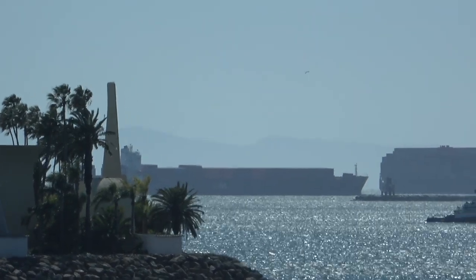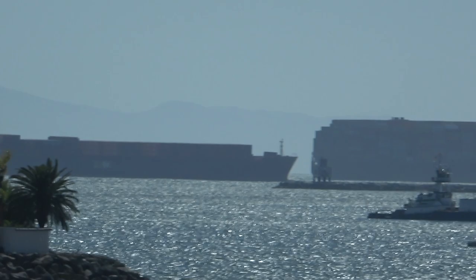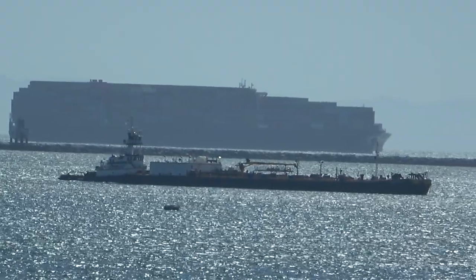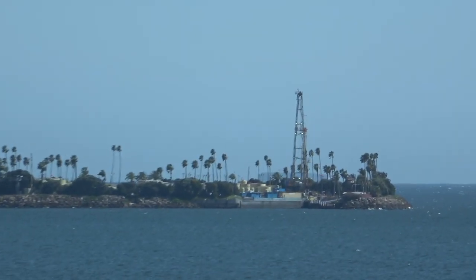And beyond this island you can see some more ships out there on the horizon. And there's one of the other islands — you can see the derrick there.